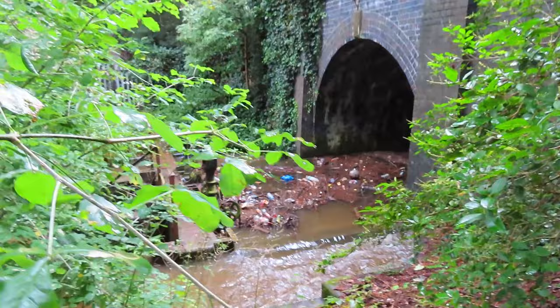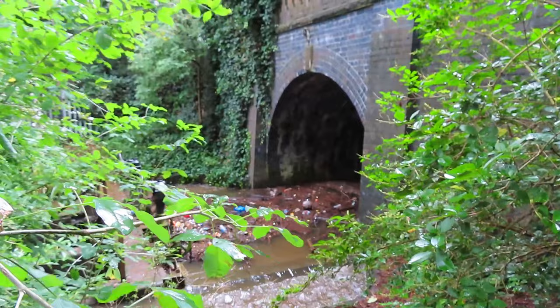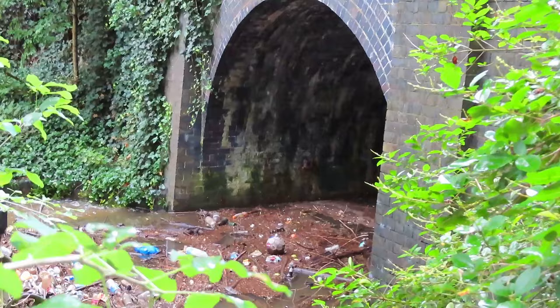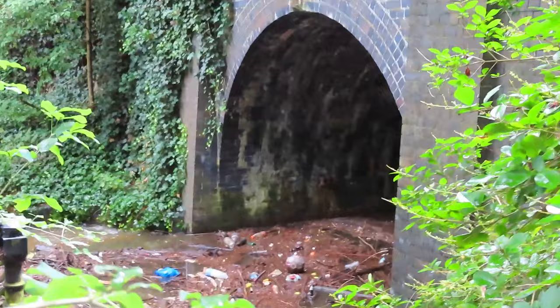There's a sluice gate and the amount of rubbish behind it — it's got everything. And it goes right back under the bridge, so it definitely wants tidying up before it all bypasses the sluice gate and comes into the park.